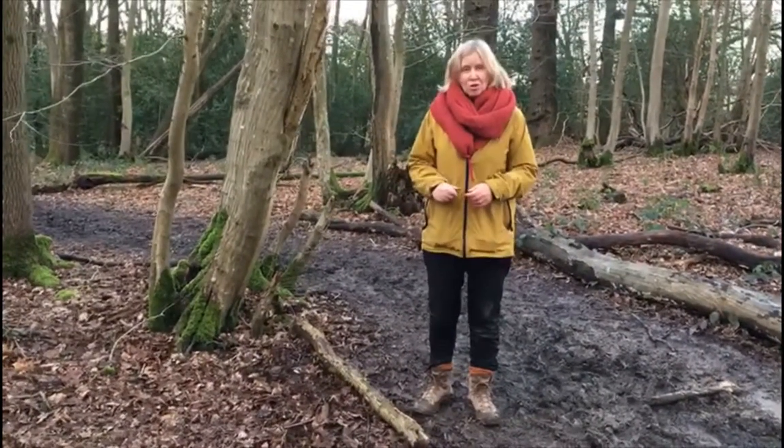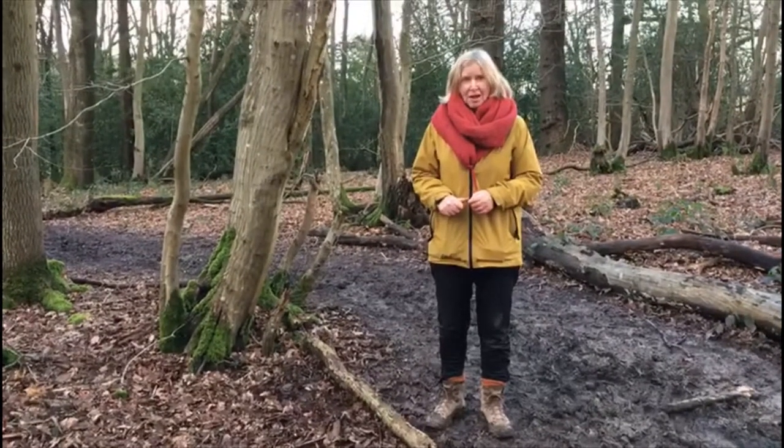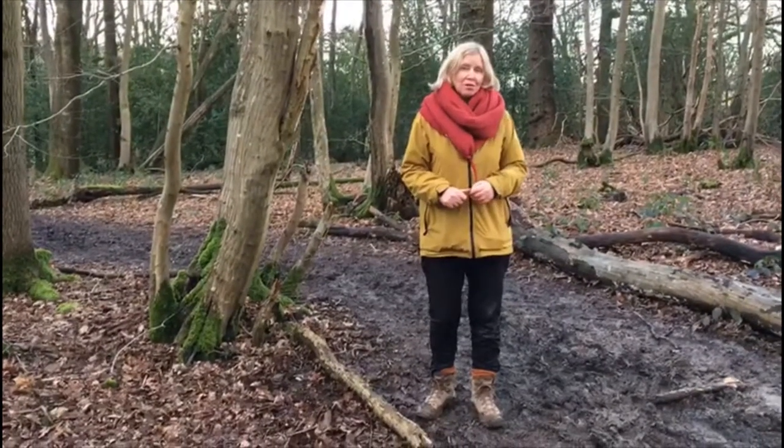The bluebells are also a sign of ancient woodland, and most of the woodland in the High Weald is ancient.